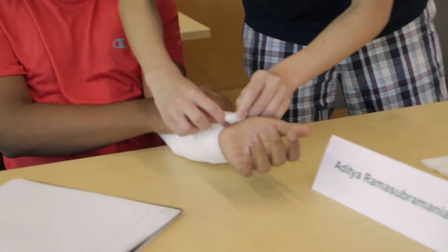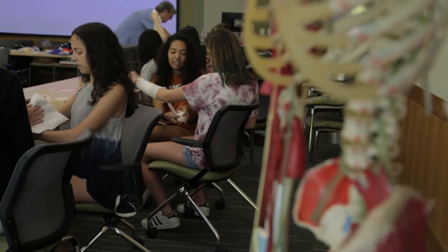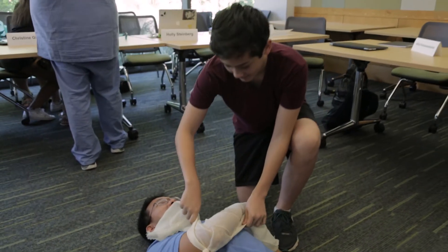We do group work every single day in class, so you really need to be able to cooperate with others. I've learned a lot about working as a team. Medicine in the future is going to be delivered in a teamwork kind of way, so it's nice for these kids to get some of those skills early on.